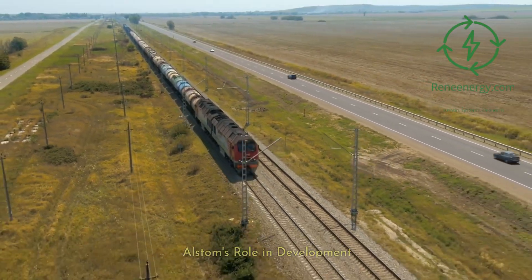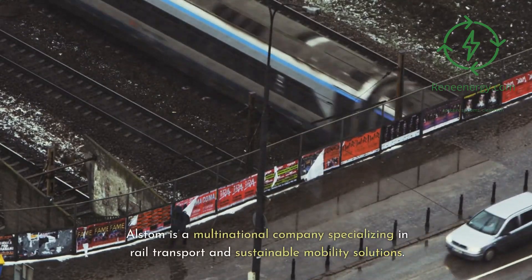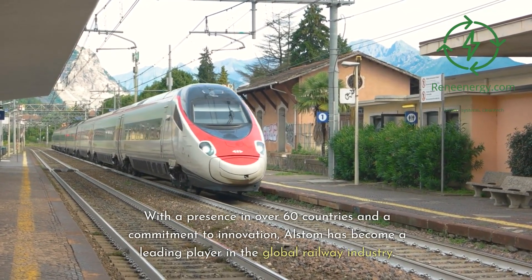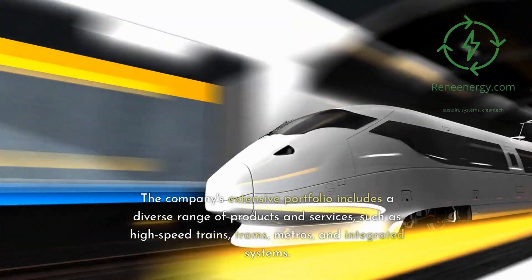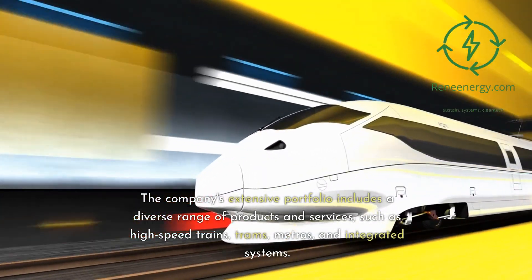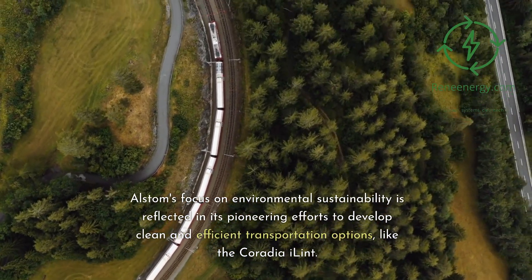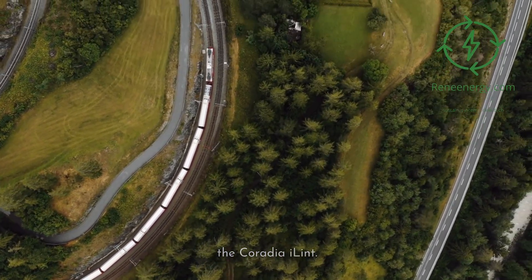Alstom is a multinational company specializing in rail transport and sustainable mobility solutions. With a presence in over 60 countries and a commitment to innovation, Alstom has become a leading player in the global railway industry. The company's extensive portfolio includes a diverse range of products and services, such as high-speed trains, trams, metros, and integrated systems. Alstom's focus on environmental sustainability is reflected in its pioneering efforts to develop clean and efficient transportation options, like the Coradia iLint.